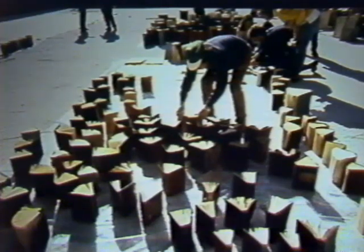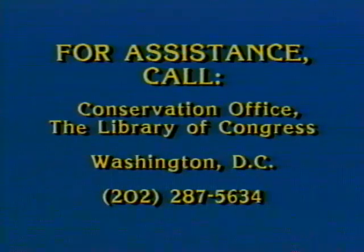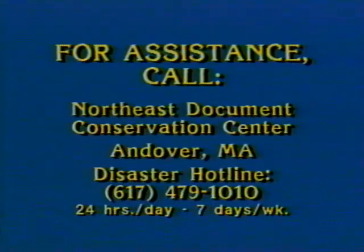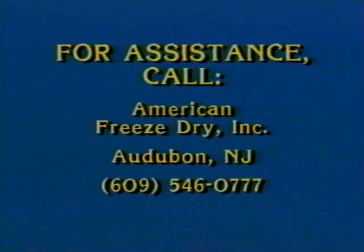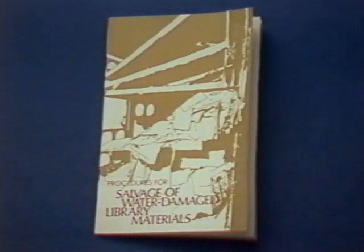A list of conservators in your area can be obtained by calling the American Institute for Conservation in Washington, D.C. Additional information and assistance can be obtained from the Conservation Office of the Library of Congress, the Northeast Document Conservation Center in Andover, Massachusetts, American Freeze Dry Incorporated in Audubon, New Jersey, and Document Reprocessors in San Francisco. These and additional resources are listed in your manual. Another excellent resource is the Library of Congress's Procedures for Salvage of Water Damaged Library Materials, which covers freezing, vacuum drying, and air drying of materials, and has a brief section dealing with salvaging photographic material. A list of supplies needed for air drying and freezing is included in the accompanying manual.